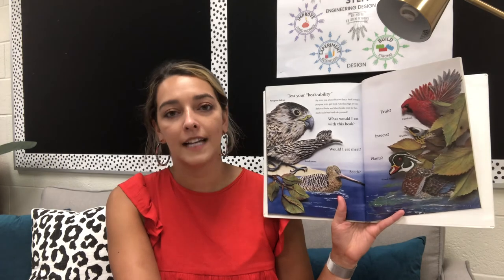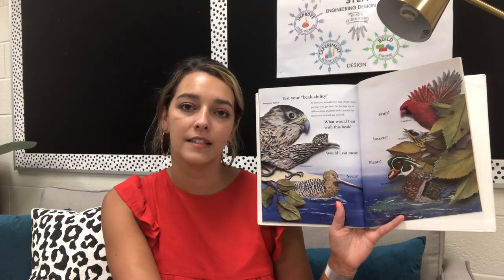Test your beak ability. By now, you should know that a beak's major purpose is to get food. On this page, there are six different birds and their beaks. Just for fun, study each bird and ask yourself: what would I eat with this beak? Boys and girls, this goes along with the experiment that you'll be doing — testing out the different beak types. Get a couple of different things like cereal, mini marshmallows, rice, or even dried beans and see which beaks pick up which food the best. Birds have different beaks based on what they eat and where they live.